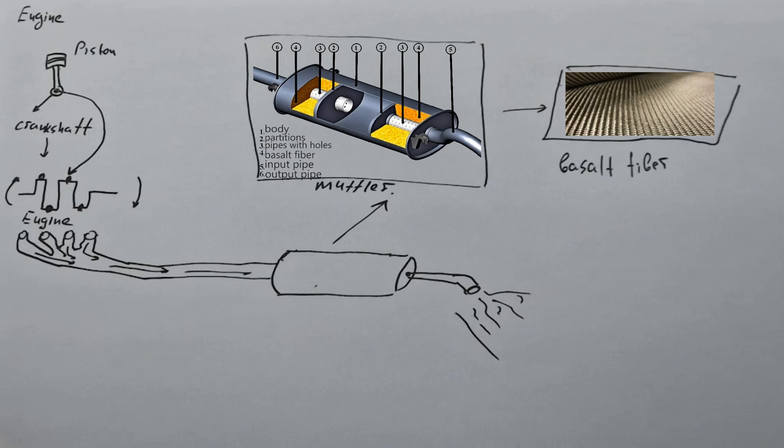Here is the whole working principle of the muffler. When the sound enters, it begins to reflect from the partitions located in it, and then it is gradually absorbed by the basal fiber. But there is also the main problem caused by the muffler. Previously, without a muffler, gases calmly passed through the pipe and went out. But now they are delayed for some time in the muffler, and the engine needs to push them forward. Before, the engine spent all its power on spinning the crankshaft, but now it has to spend part of the power on pushing gases out of the engine. In short, the muffler takes over part of the engine's power.